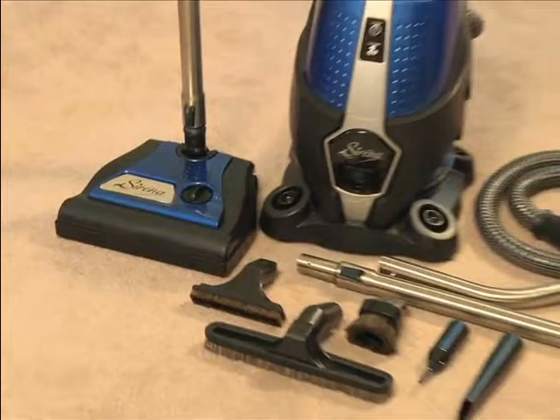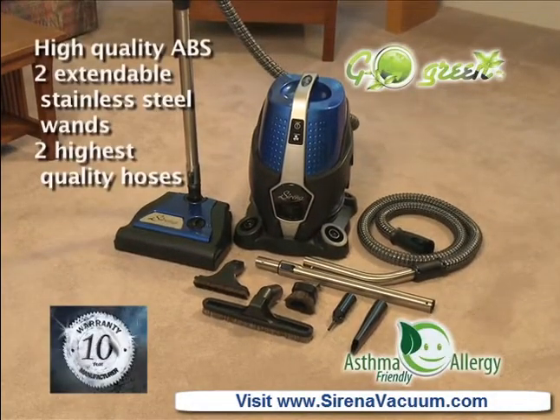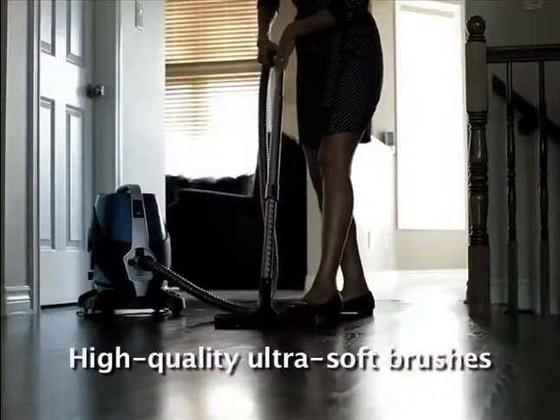Introducing Serena, the total home cleaning system. If you suffer from allergies or asthma, Serena is a must-have. Its unique water filtration makes it a fundamentally superior vacuum.